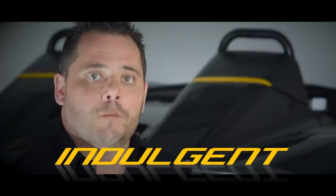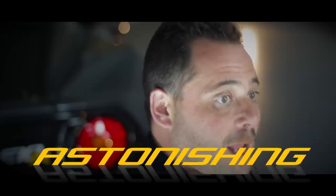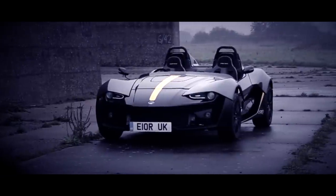Is it indulgent? Maybe. Is it insane? Very possibly. Is it astonishing? Absolutely. This is the next step for Zenos Cars. This is the E10R. This is Logical Progression.